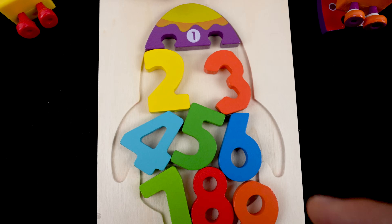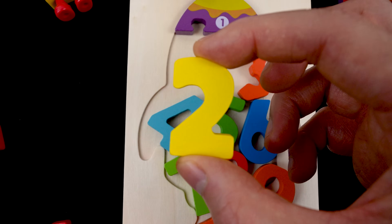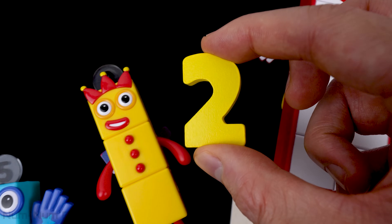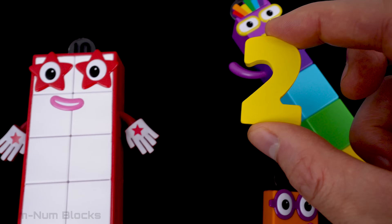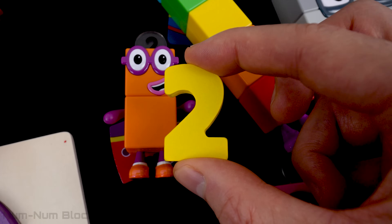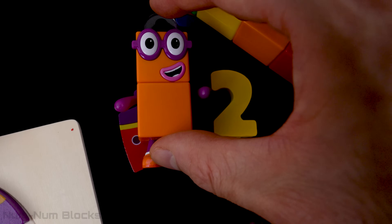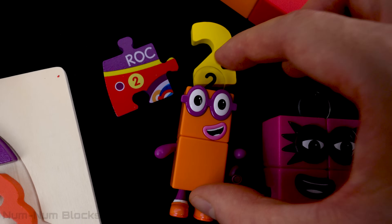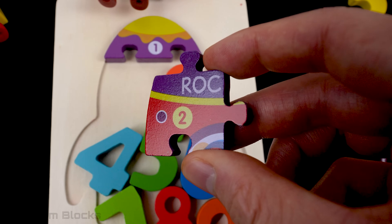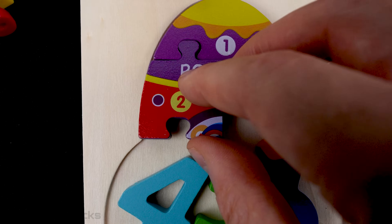Now let's grab the next number. It's this yellow number right here. Do you know this number? It's the number two. Let's find two. There's two. Two wears purple glasses. Let's see what's under number two. It's another puzzle piece, and it has the number two on it. I see some letters on this puzzle piece.